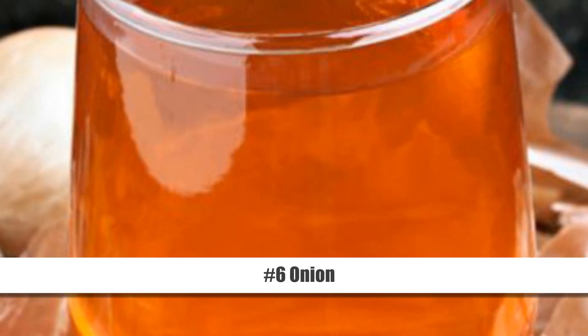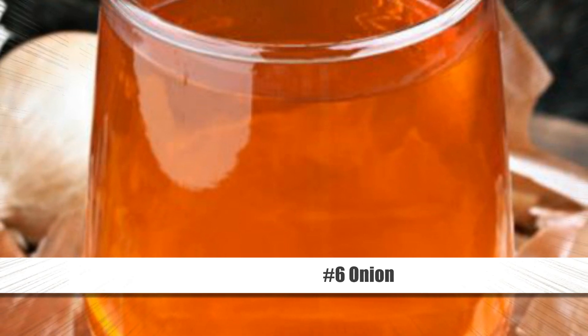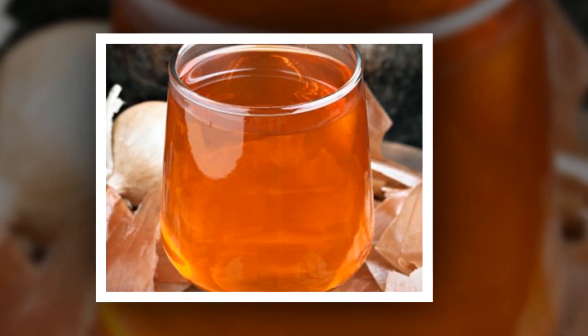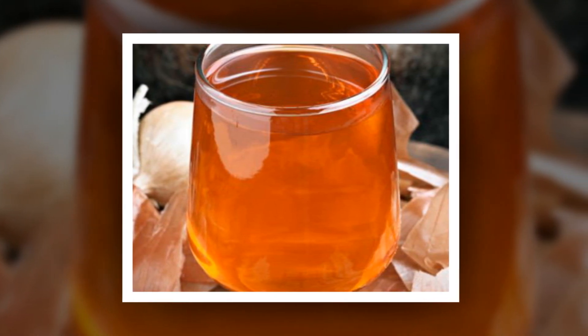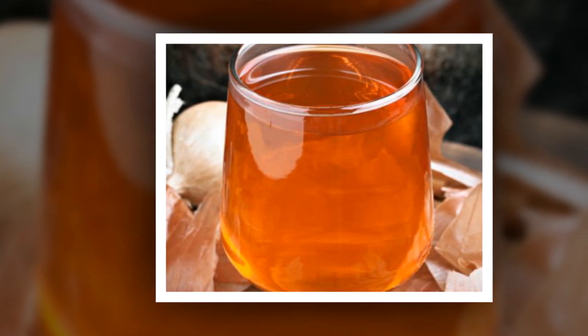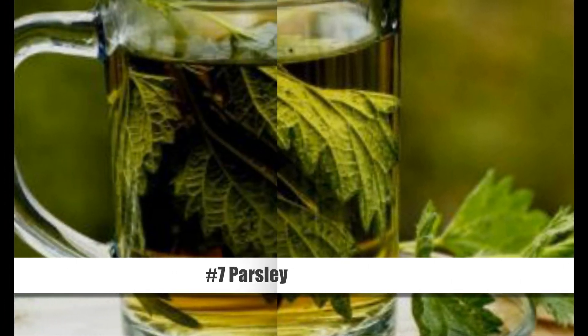Number 6: Onion. Onions have diuretic and blood cleansing benefits and will also prevent the formation of kidney stones. All you need to do is boil a few raw onions in 4 cups of water. Add salt to taste and then strain the solution. Drink 2 or 3 cups of it a day for a few days.